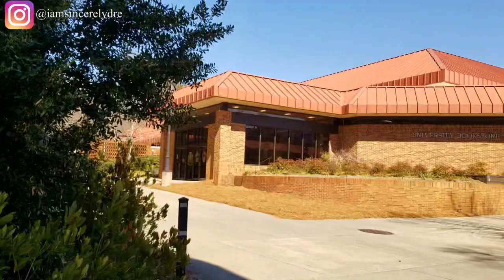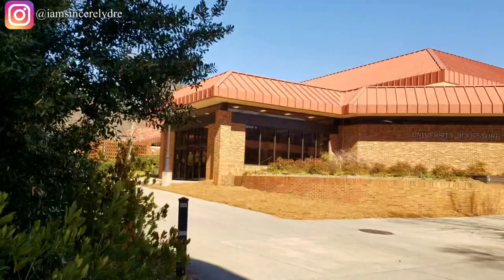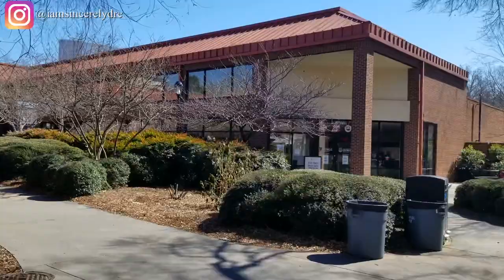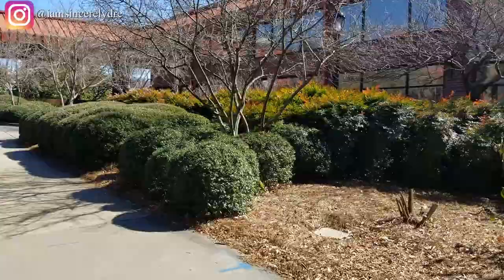Here's the University Bookstore. Honestly I don't spend too much time in there because I get my books online, but if you ever need a UGA-specific book, that's where you'll go. They also have discounted Apple products and a little bit of everything else over there.